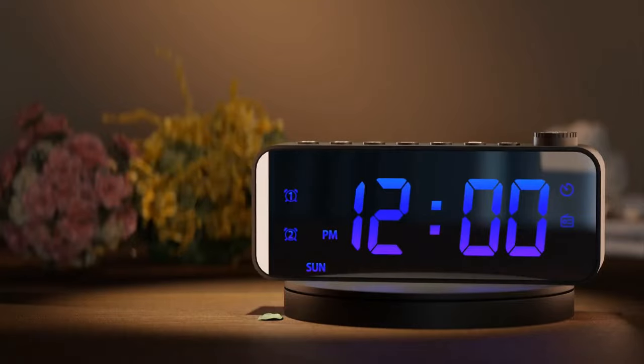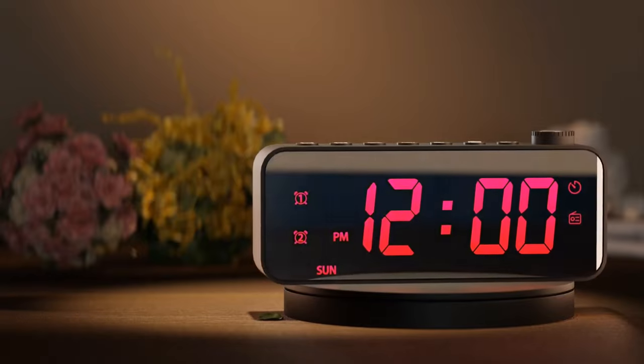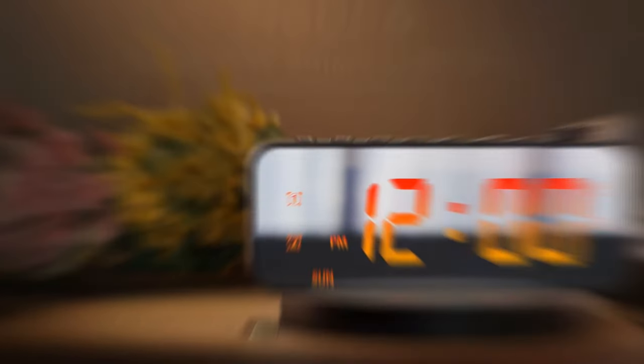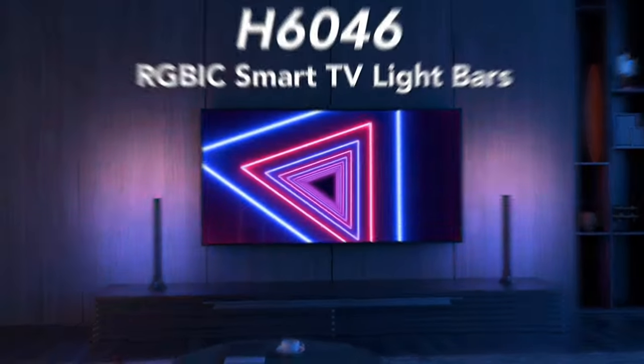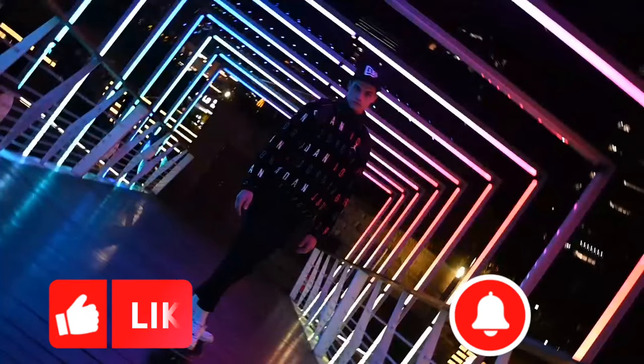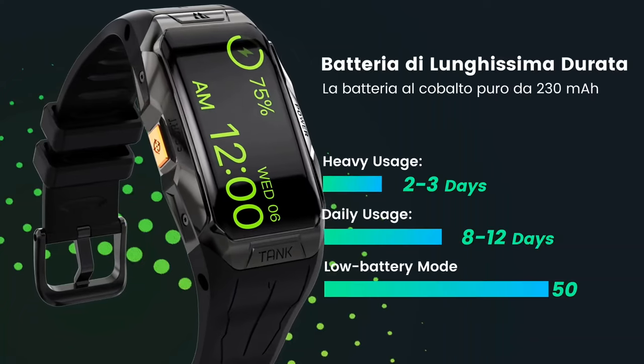Hello and welcome back to our channel. Today, we are excited to bring you 19 coolest gadgets you can buy on Amazon. We cover topics about Amazon products and gadgets on a regular basis on our channel. Make sure you subscribe so you won't miss any updates from us. All product purchase links in the description and comment box.